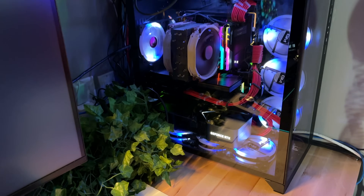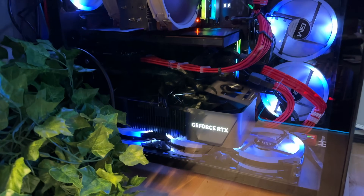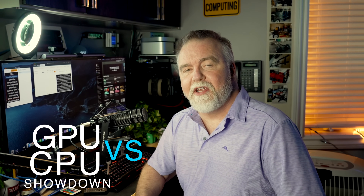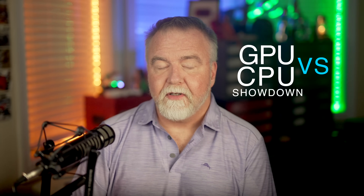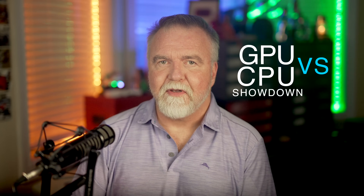Welcome back to another exciting episode of Dave's Garage. I'm your host, Dave Plummer, and today we've got an electrifying showdown you won't want to miss. In this exciting episode, we're going to pit the GPU and the CPU head-to-head to see which one reigns supreme when it comes to computing prime numbers. The versatile and mighty CPU, or the parallel processing powerhouse, the GPU?